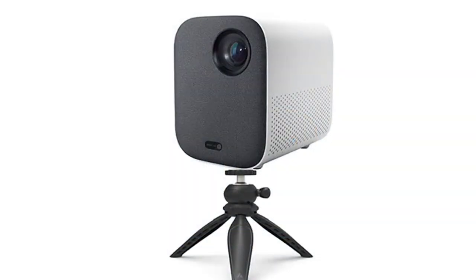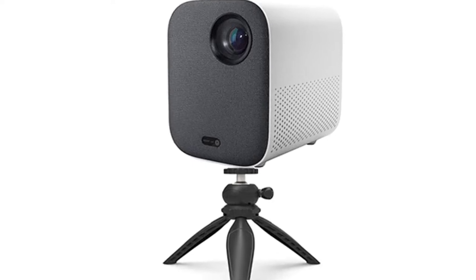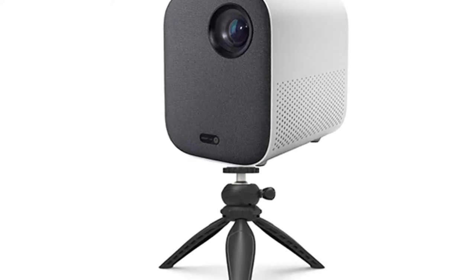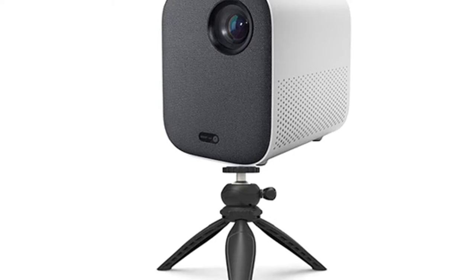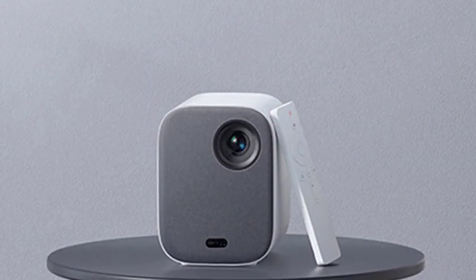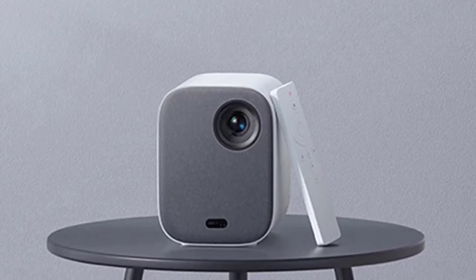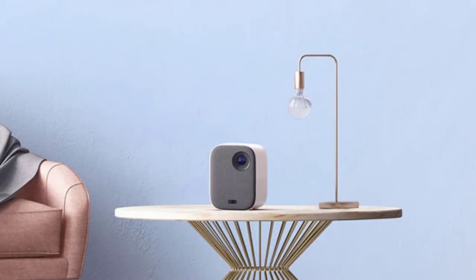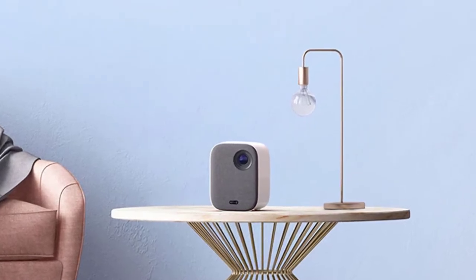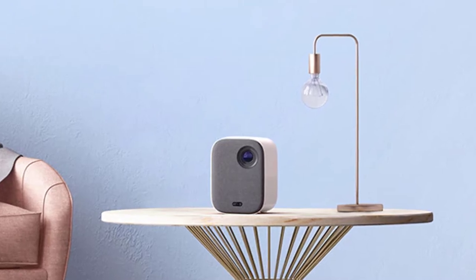It has two 2W dual channel stereo speakers, HDMI 2.0 and MHL interfaces, a 5500mAh built-in battery, supports Wi-Fi and Bluetooth, and HDMI TV mirroring. The MiGIA 2 Mini Projector offers a super long battery life of up to 3 hours on full charge. You don't have to worry about charging it after each use — it's very convenient and practical, just right for home and office use.